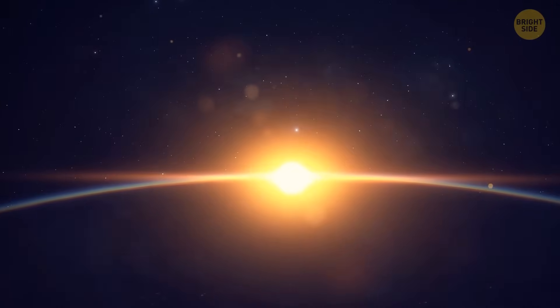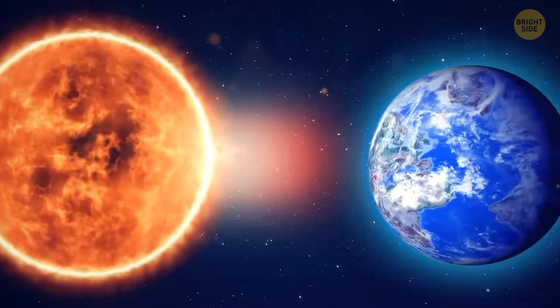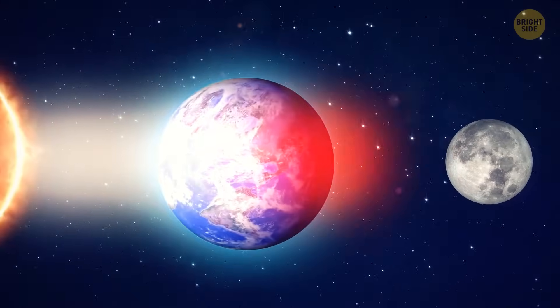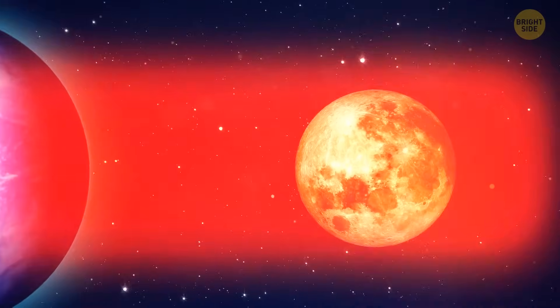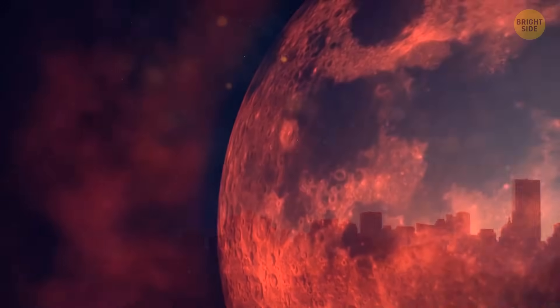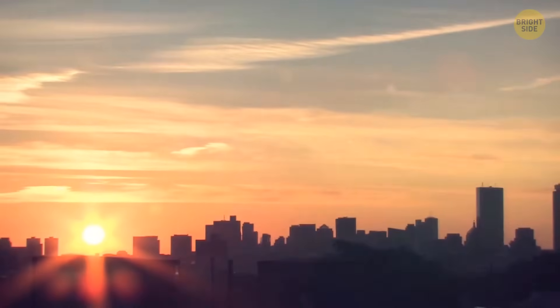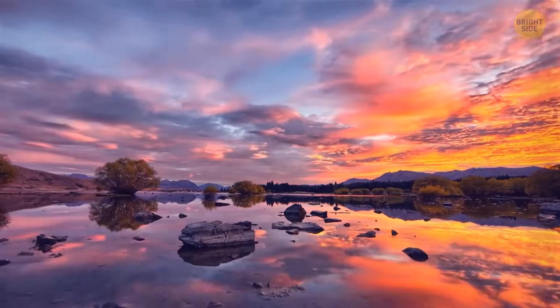All because the sun's rays pass through the Earth's atmosphere. They scatter, and most of the blue light disappears. But the red and orange rays continue and hit the surface of the moon. Voila — you see a phenomenon called the blood moon. This curvature of light also occurs at sunsets and dawns: the atmosphere scatters the blue light, and you see a red and orange sky.